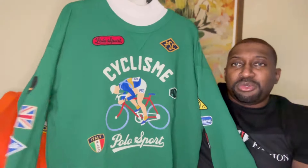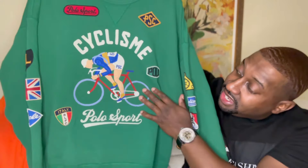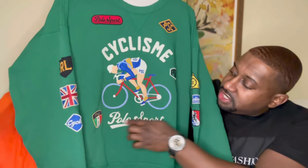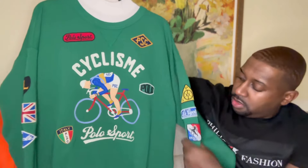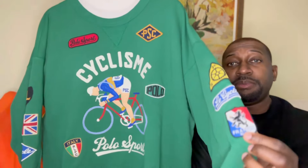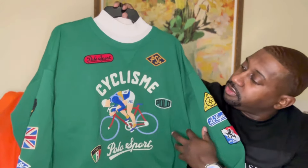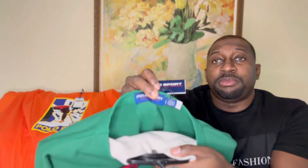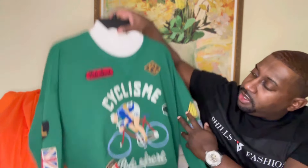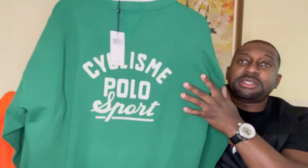Last pickup — check out this sweatshirt. What caught my attention was the detail and the patches. You've got a man on a bicycle, and he's a real rider — ducking down low, maintaining speed. It says Polo Sport, has a nice Italy patch, and also mentions France — another nice place. It says 'Le Cyclisme.' There are some nice patches on the side too. Looking at the tags, this is from the Polo Sport line, and in the back you've got more details — says Polo Sport, and it's in French, which stands for cycling.